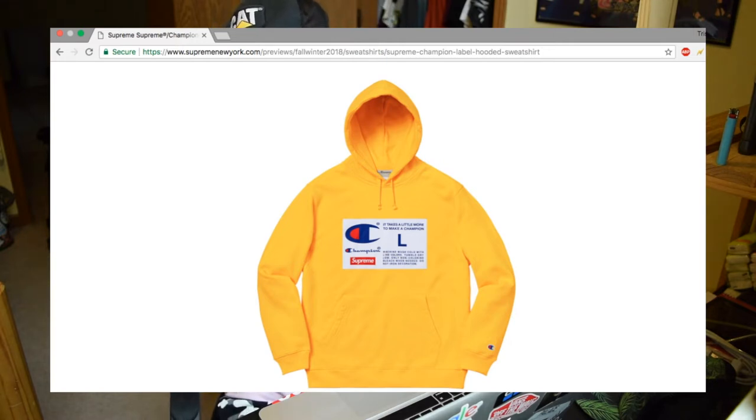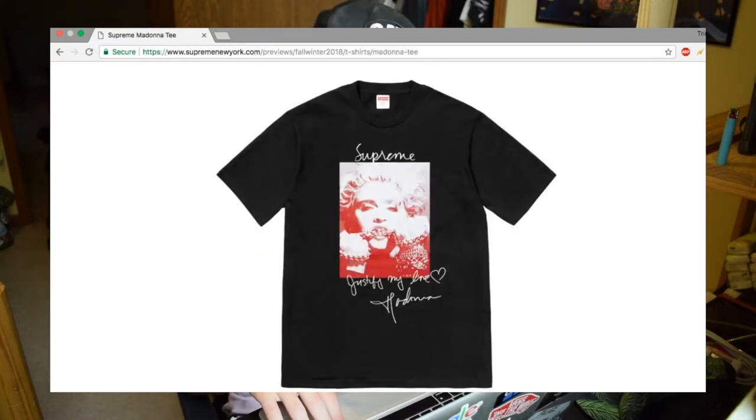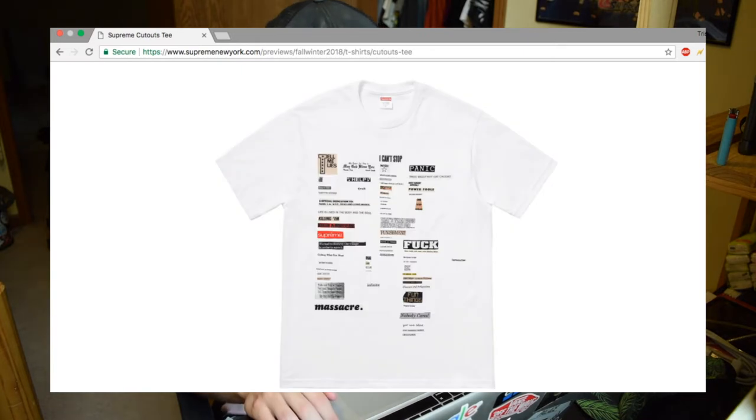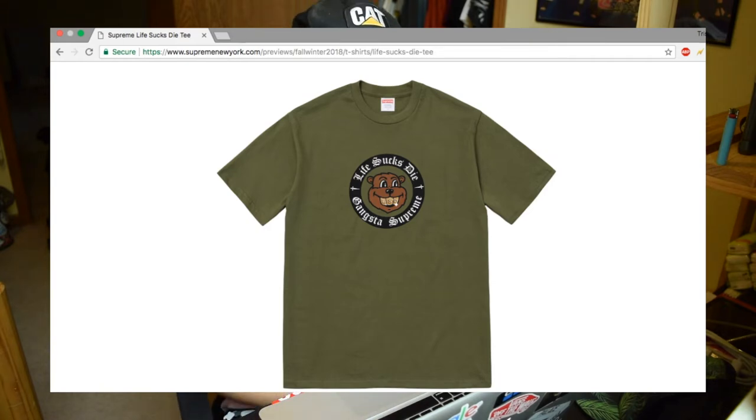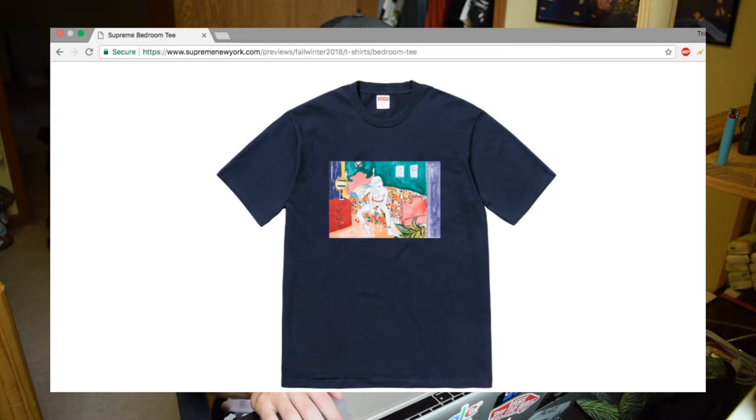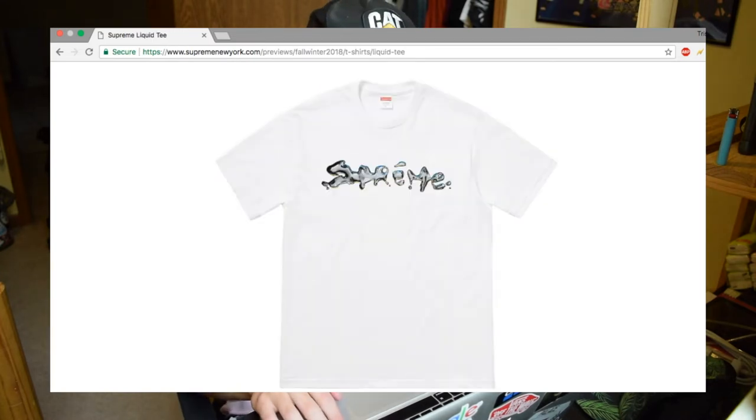I think the Supreme x Champion stuff this season is pretty bad. Last season's Champion stuff was actually really cool — I liked how they did 'Champion' across the shoulders and blew up the font. This season it's just kind of like the inside tag blown up on the chest. They have long sleeves like this as well. Then there's the Madonna tee which is a pretty cool one. There's a 'Still Life' tee I'm not a huge fan of — it's like newspaper or magazine cutouts. And then 'Life Sucks Die' and 'Gangsta Supreme' — that one is all right I guess.